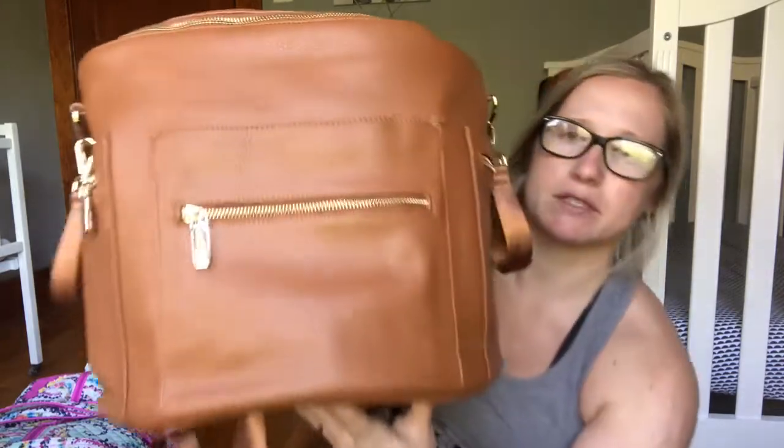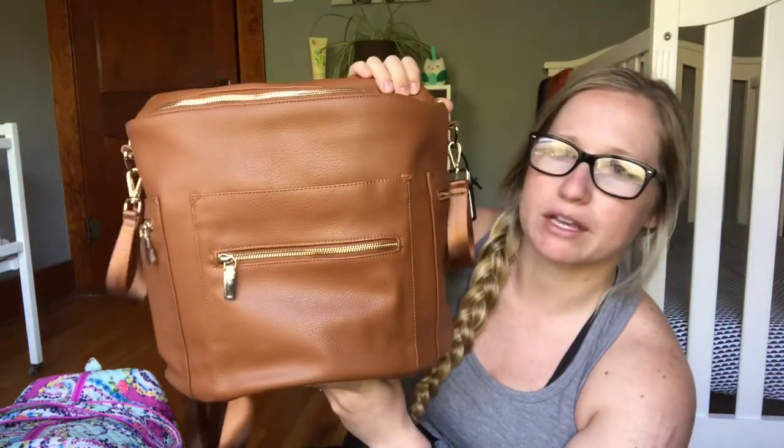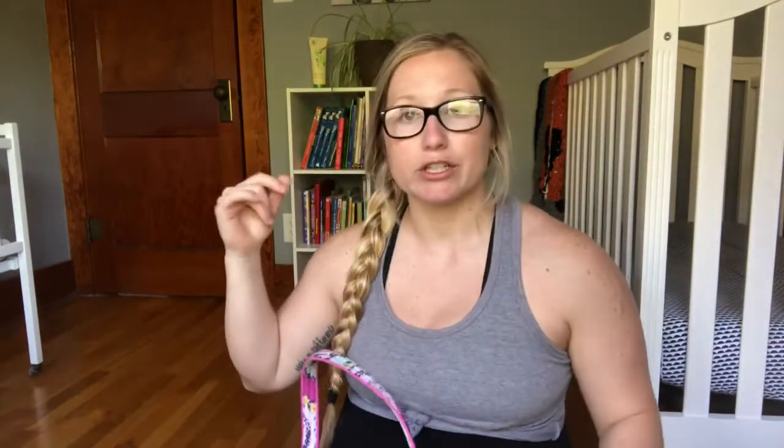Something we're doing different this time — instead of Russell bringing a bag, me bringing a bag, and having the baby's bag, we're taking one bag for everybody. This is the baby's diaper bag from Amazon — it's like a Fond Designs knockoff, but way cheaper. The bag I am taking to the hospital is the same Vera Bradley bag I took with Jay. Russell got it for me for Mother's Day one year and it's just big enough to fit everything.